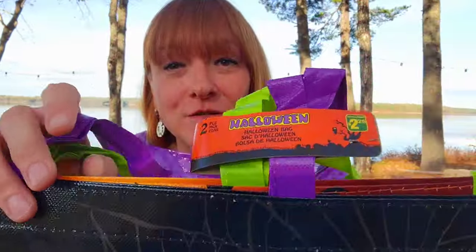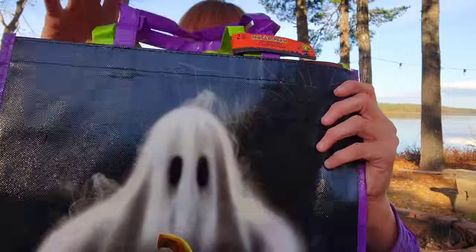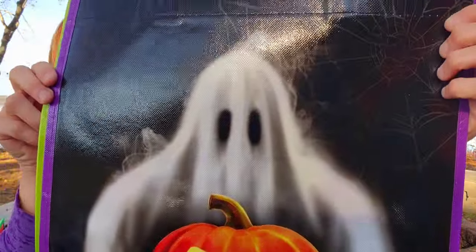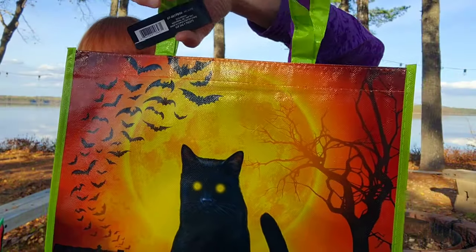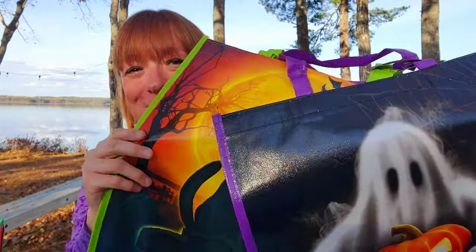I needed some more reusable bags and I love Halloween, so I'll be using these all year round. This was a great deal — a two-pack for $2.25. One has a cute little ghost and pumpkin pattern, and the other has a black cat design with a really cool background. For $2.25 for two bags, that's a great deal. They had other ones to choose from but I liked this two-pack the best.